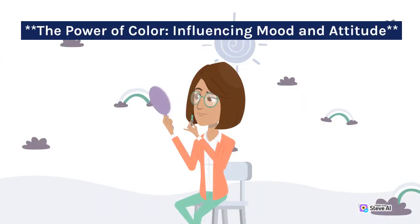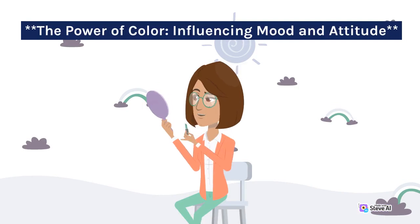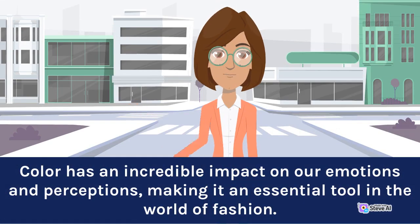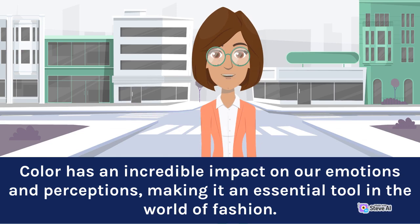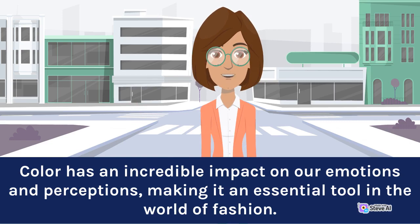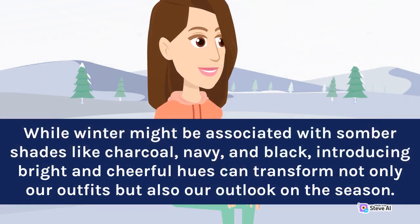The power of color: influencing mood and attitude. Color has an incredible impact on our emotions and perceptions, making it an essential tool in the world of fashion. While winter might be associated with somber shades like charcoal, navy, and black, introducing bright and cheerful hues can transform not only our outfits but also our outlook on the season.